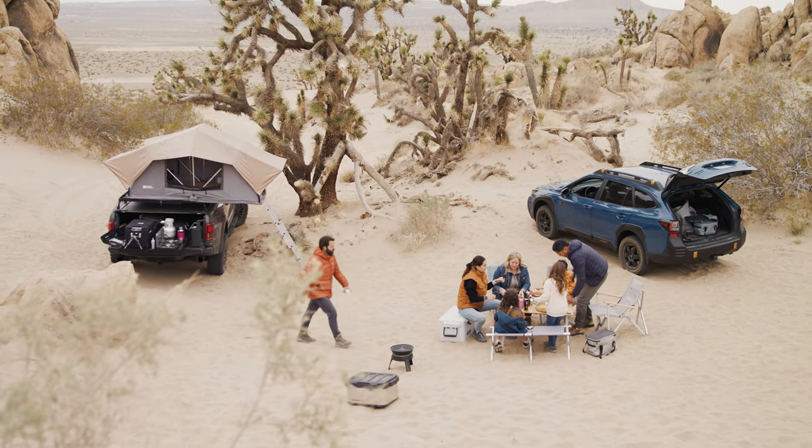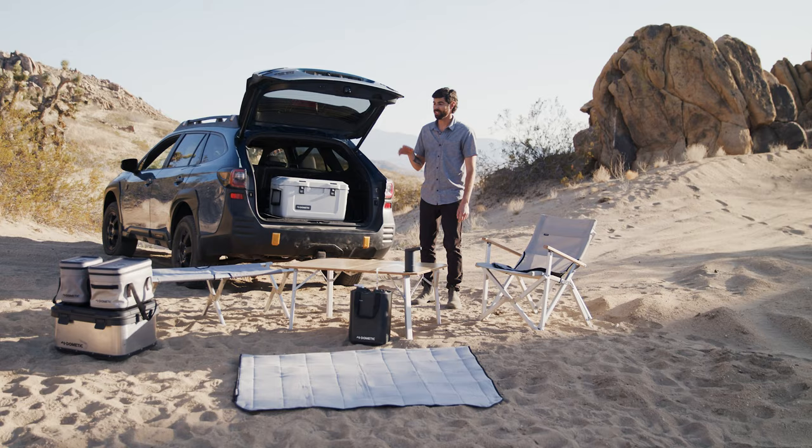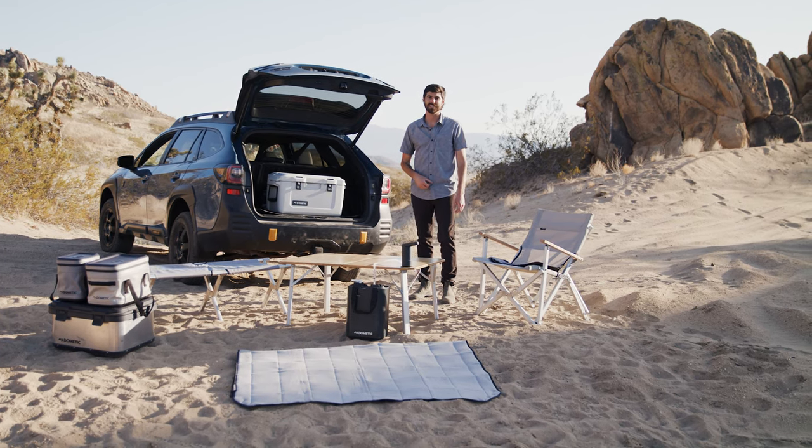The Dometic Go collection offers comfortable furniture, smart water solutions, and organized gear storage so you can focus on making memories at camp.